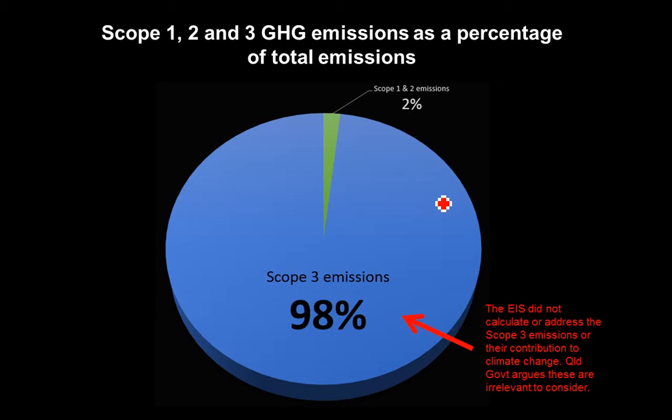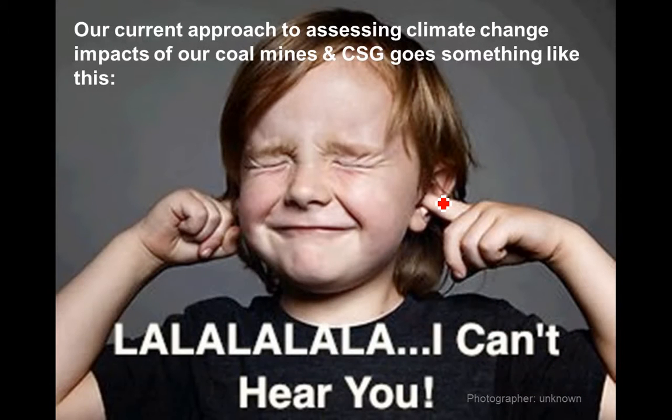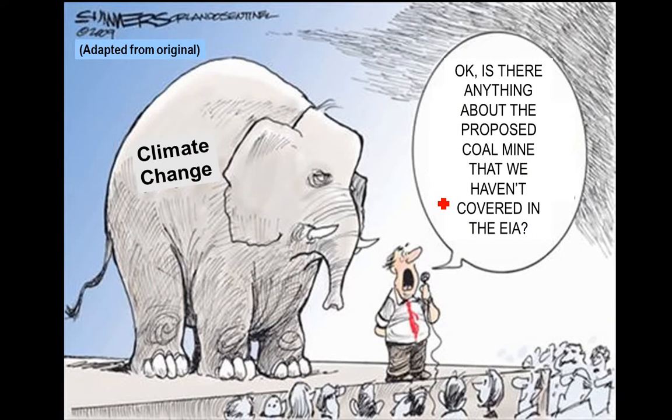Because the mine's coal is exported and will be burnt overseas, the government says it's not relevant. But the globe has one atmosphere — wherever coal is burnt in the world, it impacts our atmosphere. Our current approach is essentially to put our fingers in our ears. For environmental impact assessment in Queensland for coal mines, we look at groundwater and threatened species, we look at direct emissions from mining, and we ignore the burning of the coal. The elephant in the room for our coal mines is climate change, and we ignore it.